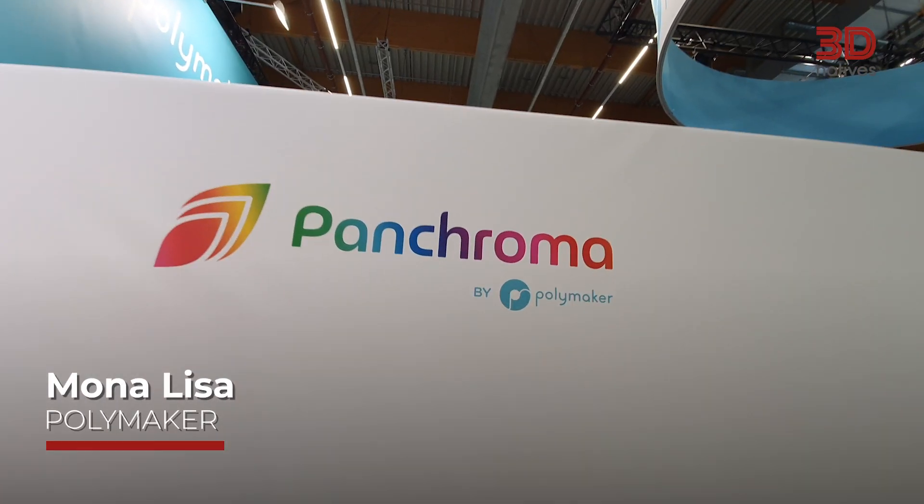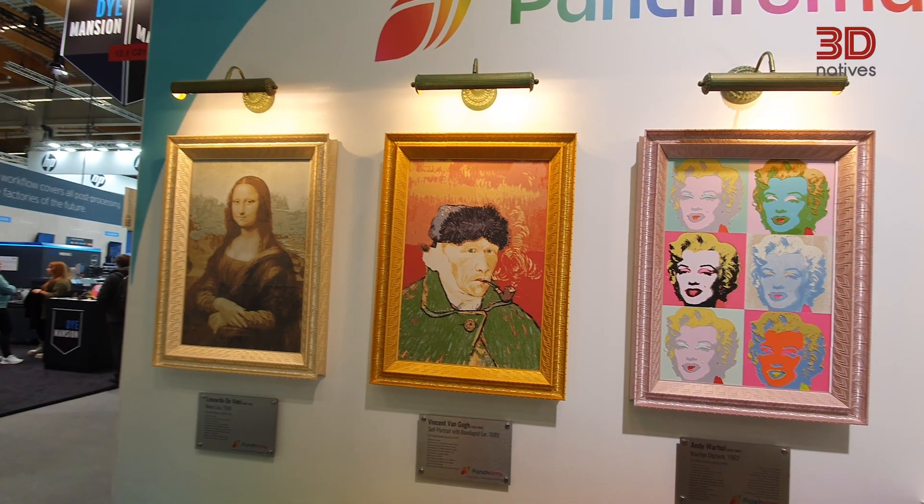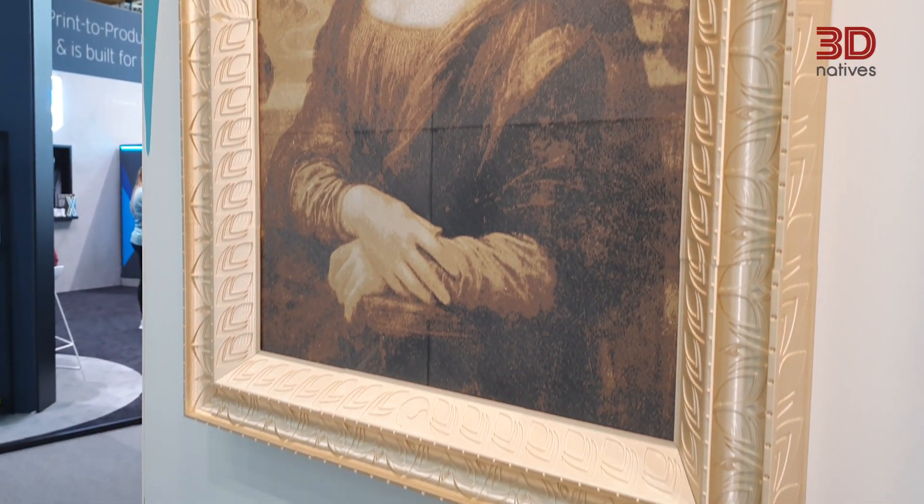Hello, my name is Astrid. I'm Content Specialist at 3D Natives. And today I'm showing my favorite application at Formnext. I'm here at the booth of Polymaker showing some incredible artwork. This was a collaboration between Ian Smalley, an artist, and Polymaker. This picture has six tiles in it, and for each tile they used about 6 to 12 hours of printing using FDM technology.